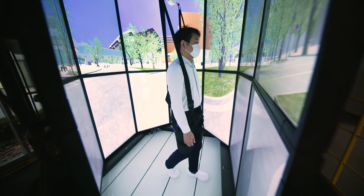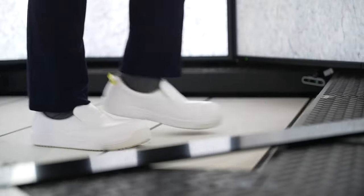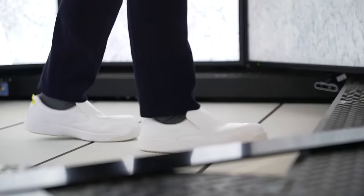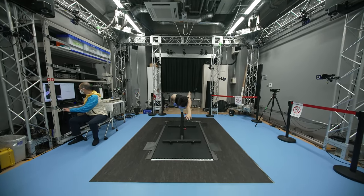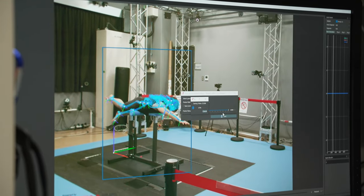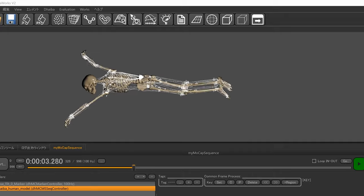Real-time interventions realize the control of the human himself or the environment in synchronization with his motion. We are trying to bridge from experimental situations to real environments, for example, sports training for athletes.